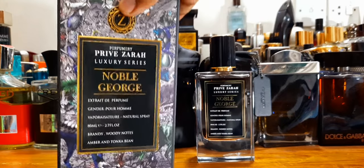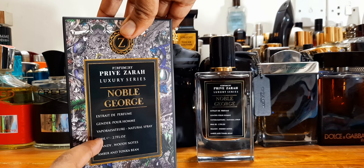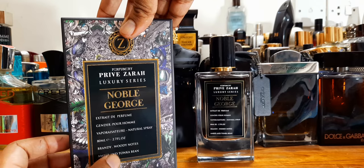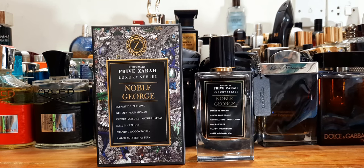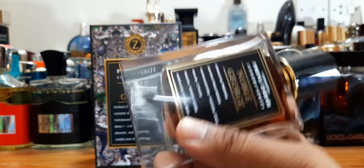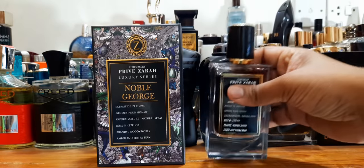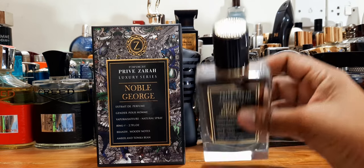Let me show you one by one — really pretty on its own. They put extra detail: all the information you need, gender, Pour Homme for men, 80ml instead of 100 or 50ml — a good amount of juice. They also put the notes: brandy, woody notes, amber, and tonka bean — major notes very common with Tragedy of Lord George. Here's the bottle: beautiful once again, reminds me of many other niche presentations. Heavy glass — Dubai must be selling glass very cheap — because the weight of these bottles is premium.